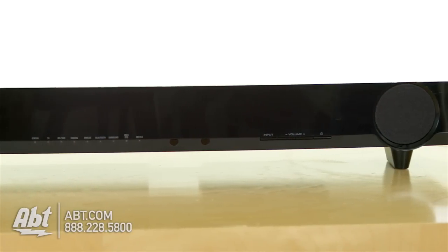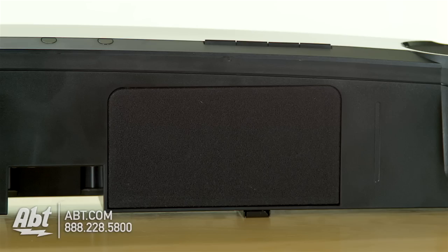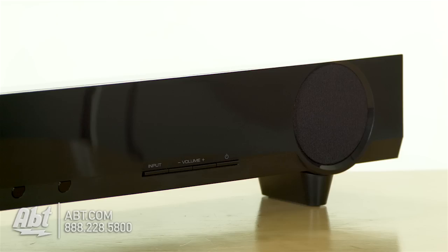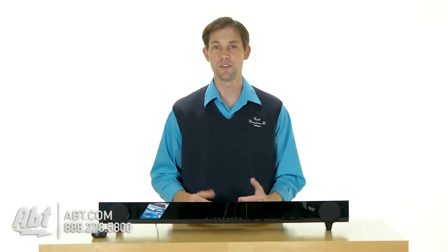As you can see here, it's just the soundbar — there's no separate subwoofer, but it does come with two subwoofers built right into the unit, as well as two full-range speakers and a 120-watt amp. So you do get a great range of sound out of this at really any volume.